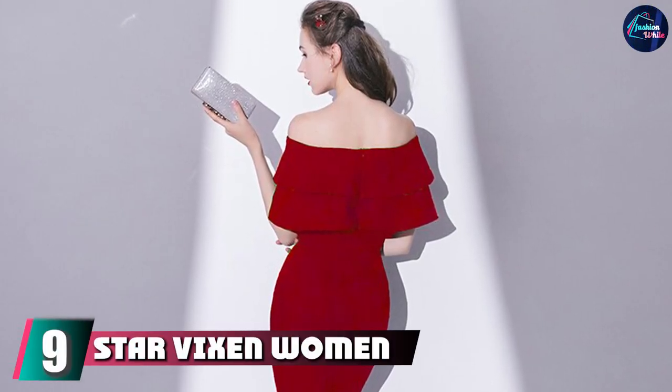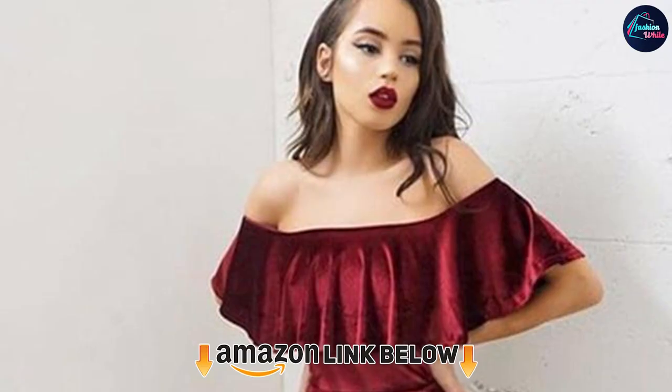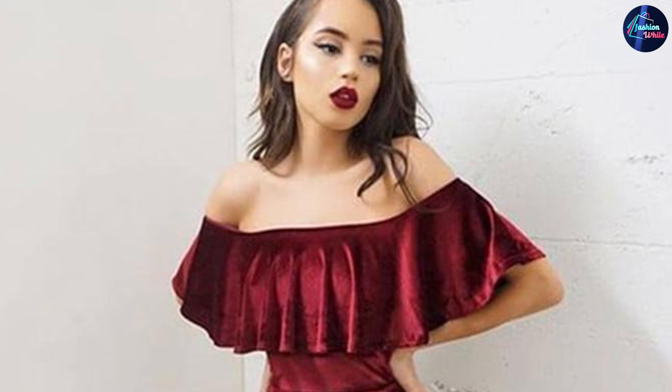Next at number 9, we have the Star Vixen Women's Plus Size Pont Fit and Flare Peasant Ruffle Dress. Finding dresses for an outdoor wedding can be tough. This off-the-shoulder dress comes in 4 striking options with an ideal fit-and-flare silhouette and length for those more formal occasions.